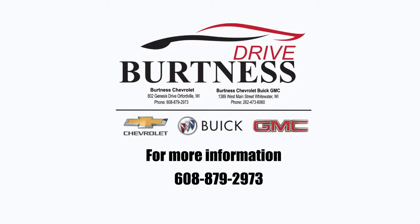Karen, again, my name is Jim over here at Burtness. Hopefully you get a chance to take a look at this video. We'd like to set up an appointment for you to come on in and see it. I'd love to meet you and give you an opportunity to drive this vehicle. Thank you very much.